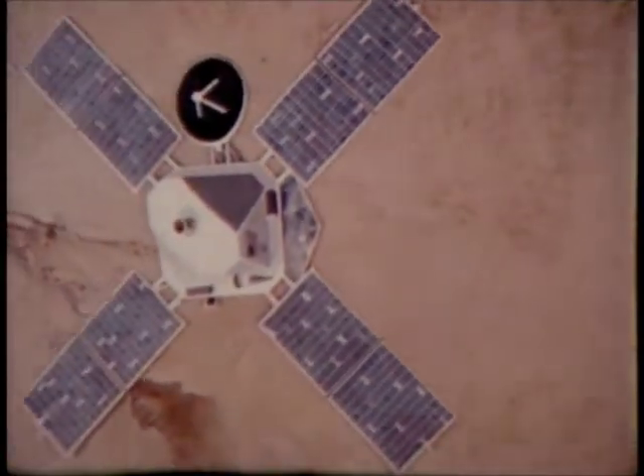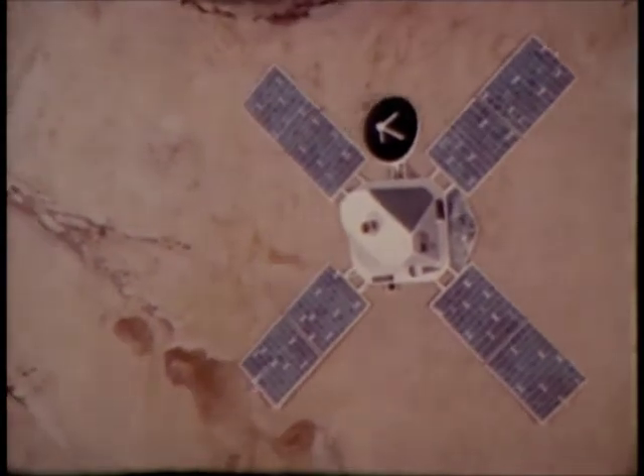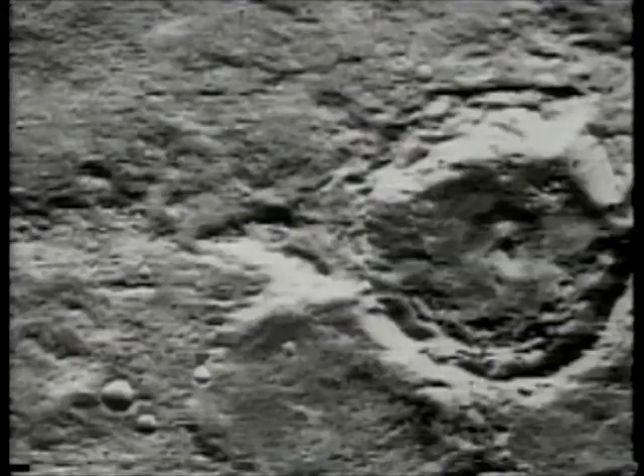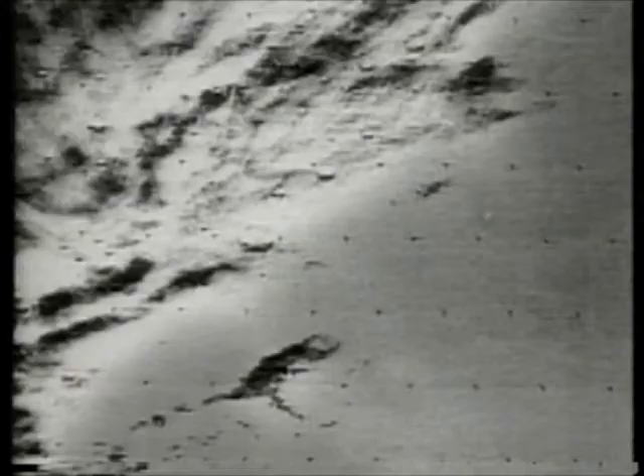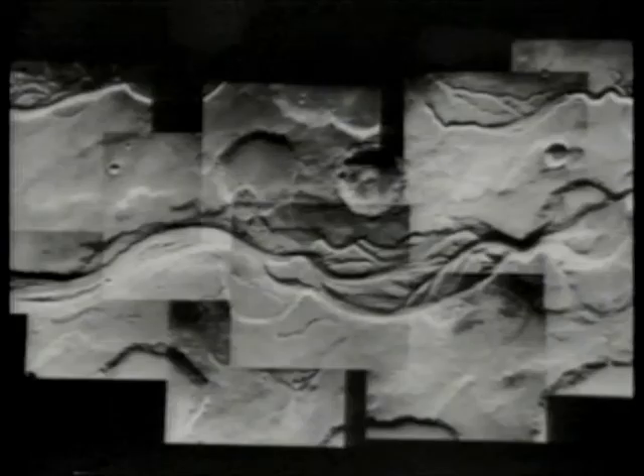On July 20th, 1976, seven years to the day after the first lunar landing, Viking Lander 1 touched down on the Martian surface. Viking represents perhaps the most difficult space project that's ever been undertaken — in some respects, even more difficult than the manned lunar landings. Viking found no life, but sent a body of information and spectacular photographs back to Earth.